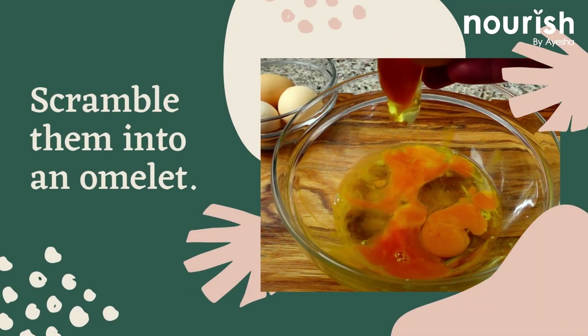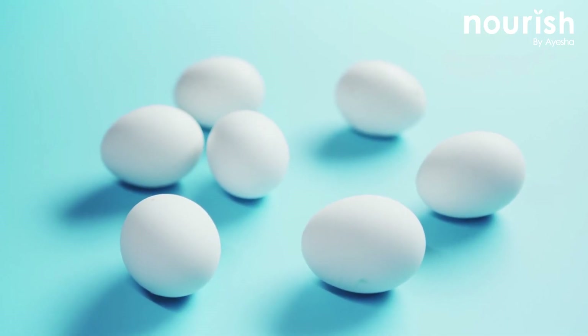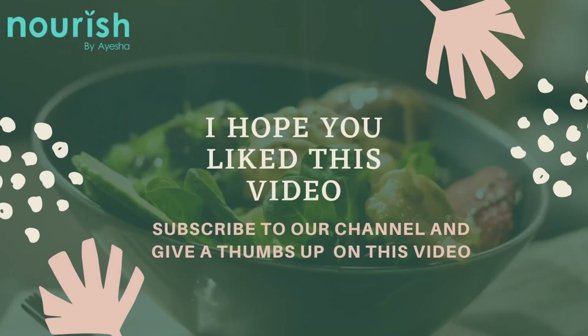Scramble them into an omelette — eggs, when eaten in moderation, have their place in a balanced diet. Start your day with an omelette stuffed with spinach, mushrooms, and other veggies of your choice. This is all for today, I hope you enjoyed this video.